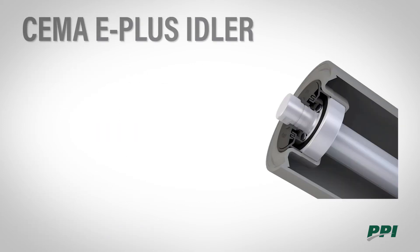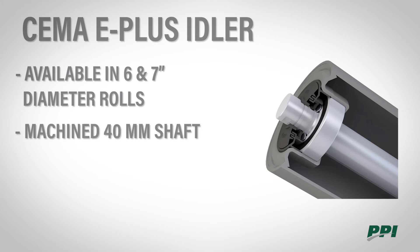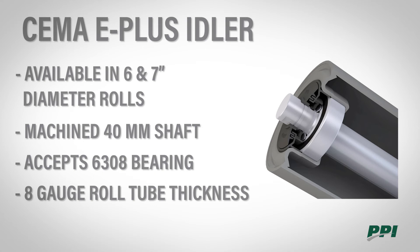PPI also offers an E Plus idler, available in the 6 and 7 inch diameter rolls. It has a 1.688 inch shaft machined to 40 millimeters to accept a 6308 bearing. Tube thickness is 8 gauge. The E Plus idlers are available in belt widths 36 to 96.